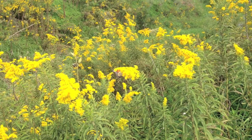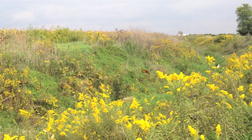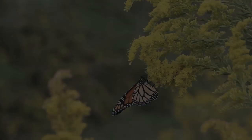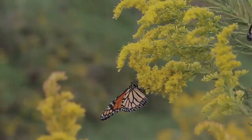It's mid-September and the height of migration for the monarch butterfly. A small group of the butterflies is attracted to the bright yellow, honey-scented goldenrod that is in full bloom along this creek in central Illinois. They will need all the nectar they can find to give them the energy reserves they need on their long migration journey.